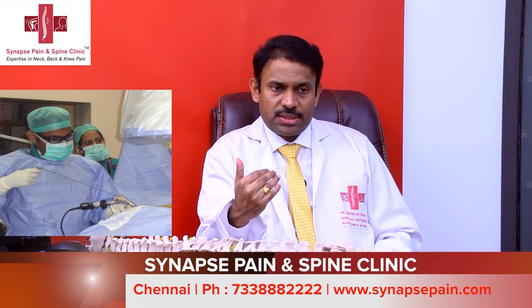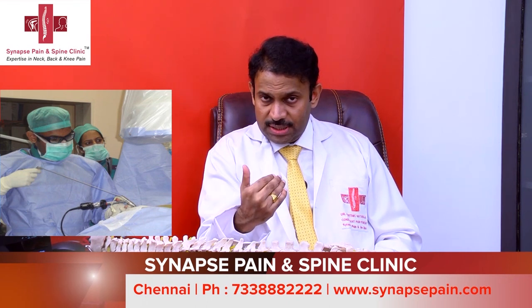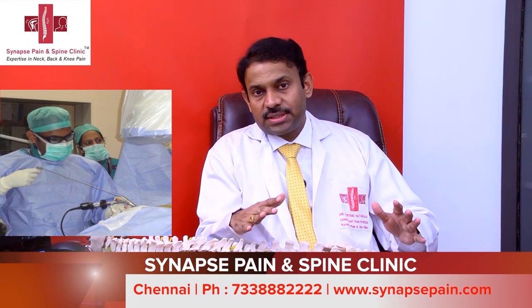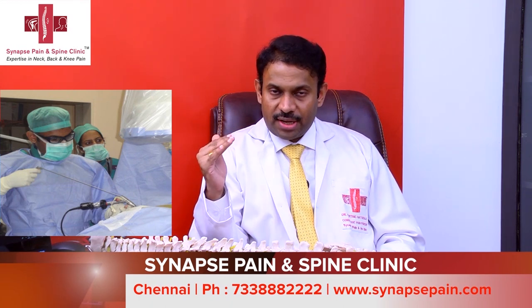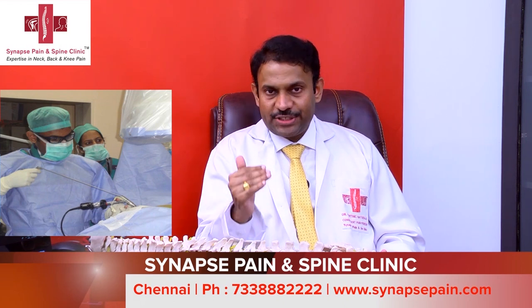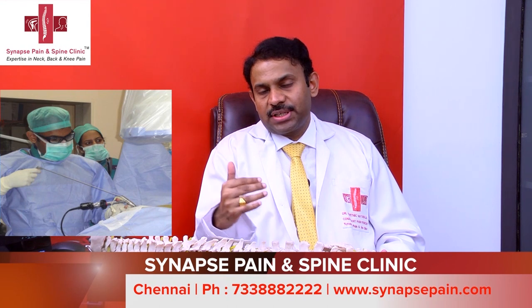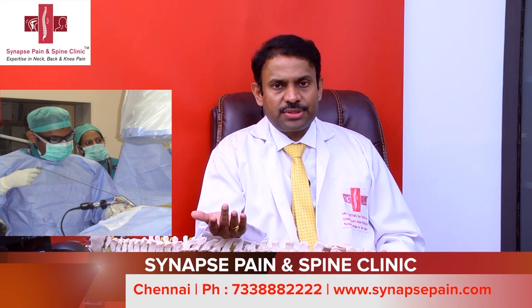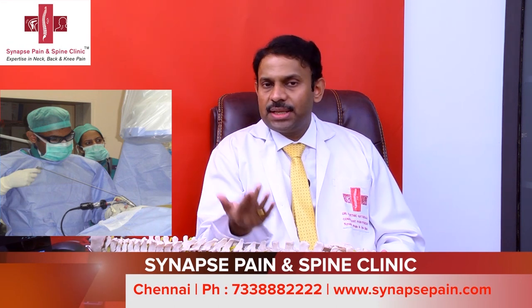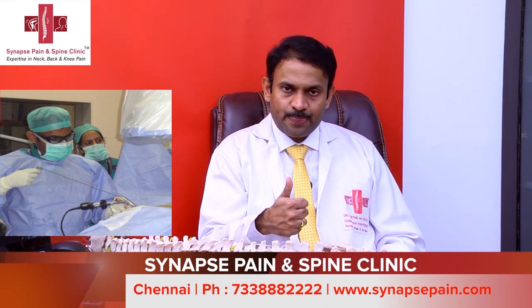There is also a group of patients who are unfit for surgery or unwilling to undergo spine surgery. For these patients, we try either conservative management or pain injections. The advantage of pain injections is that it is a day-care procedure — you come in, the procedure is about half an hour to 45 minutes, and with about one hour of observation, you are out of the hospital within two to three hours.